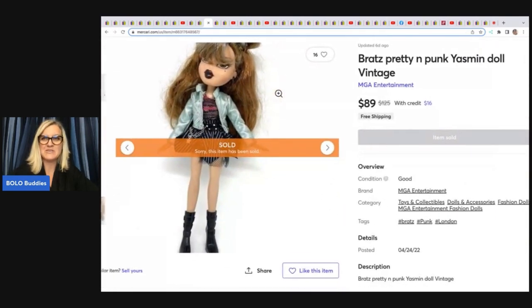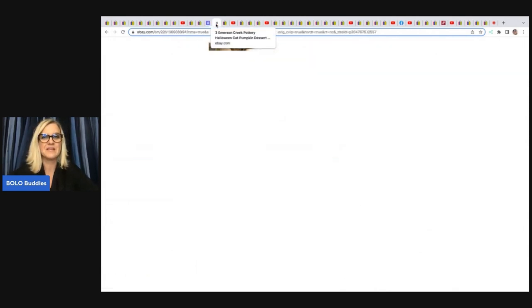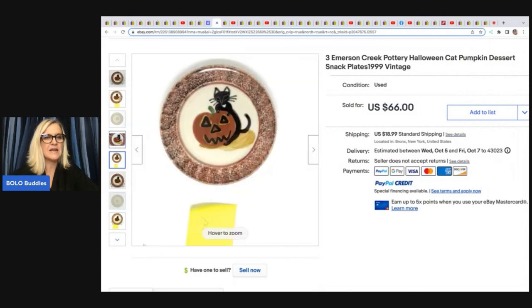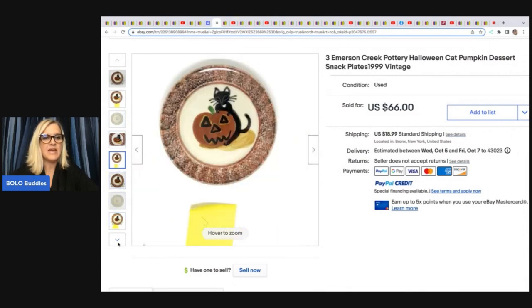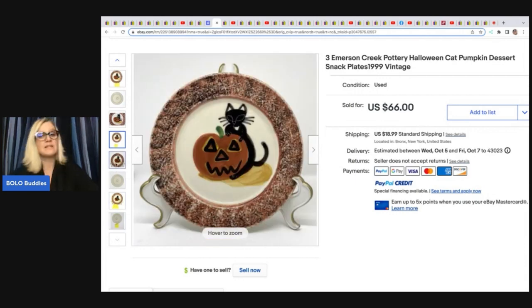Here is one of the Bratz dolls — this is Yasmin. She is vintage, pretty and punk, and was one of her daughter's. She sold this for $89 free shipping. The next items are these three Emerson Creek Pottery Halloween Cat Pumpkin Dessert Snack Plates listed at $19.99. She did photos of each plate, and one person ended up wanting to buy all three. They are hand painted so all a little different. She sold them for $22 each, for a total of $66 plus shipping.